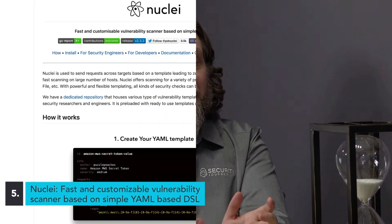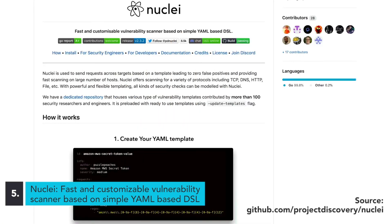One interesting thing about this tool is they claim that by using their template system, this leads to zero false positives. And one really cool thing is that over a hundred security researchers and engineers have contributed different templates that you can use when you download Nuclei and start using it as a vulnerability scanner.